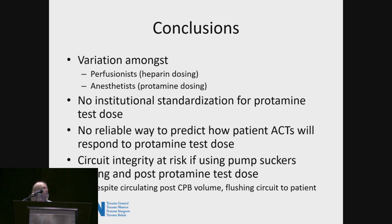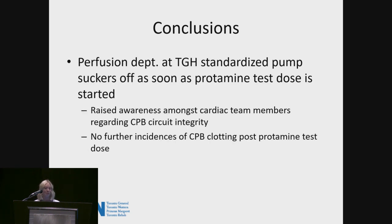The most important conclusions: there is no reliable way to predict how a patient's ACT will respond to a protamine test dose — there's no linear reaction whatsoever — and the circuit integrity is definitely at risk if pump suckers are used while any amount of protamine is being administered. In conclusion, our perfusion department at TGH has now standardized that pump suckers must be turned off as soon as the protamine test dose is given. This has raised a lot of awareness amongst the cardiac surgery team, the feedback from surgeons and anesthetists was very well received, and since those three instances we have had no further instances of circuit clotting with protamine.